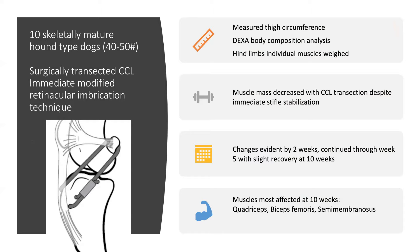A study of 12 hound dogs had a unilateral cranial cruciate ligament transection with immediate stifle stabilization. Dogs were followed for thigh girth measurement, DEXA (dual energy x-ray absorptiometry), and individualized measurements of hind limb musculature over weeks. The conclusion was that hind limb muscle mass decreased even though the stifle was immediately stabilized as soon as it was injured. The quadriceps, biceps femoris, and semimembranosus were most affected. As therapists, we need to target those muscles following a post-cruciate injury.